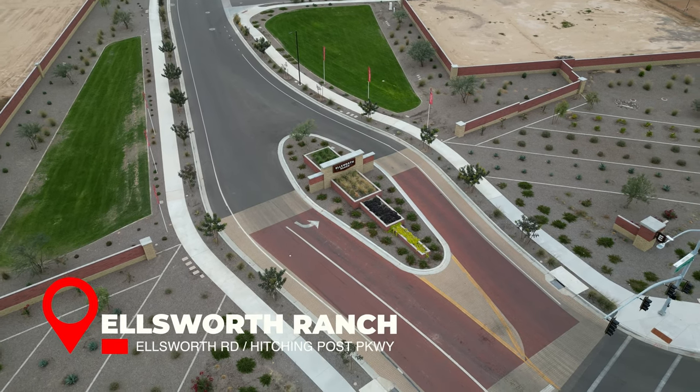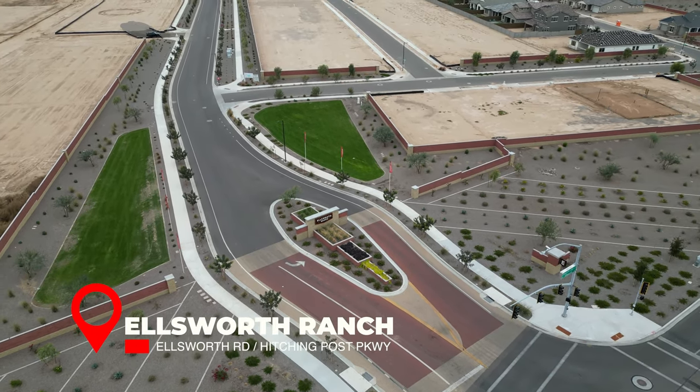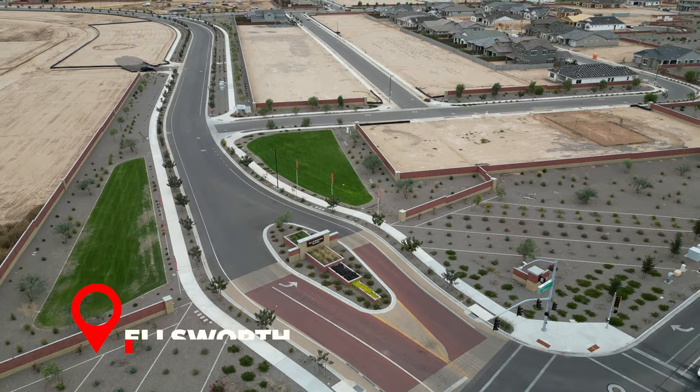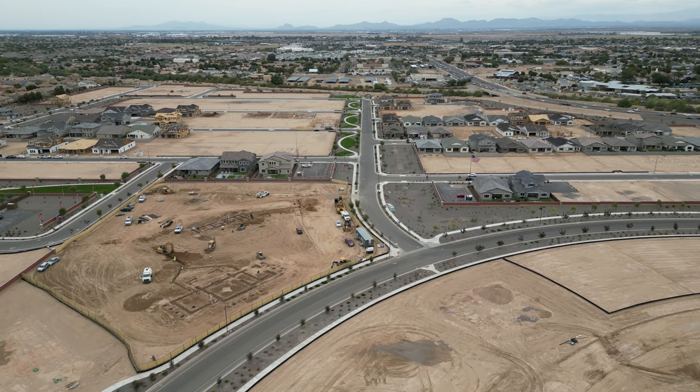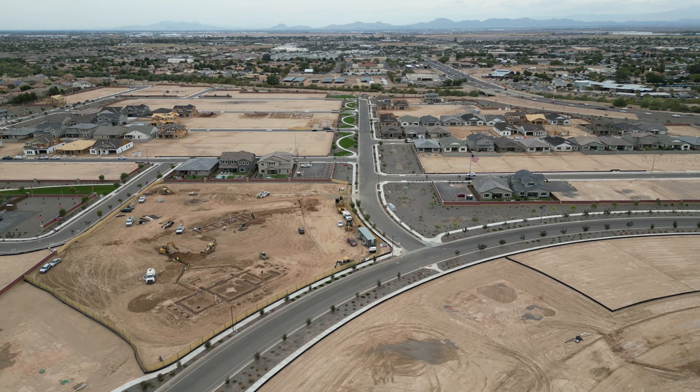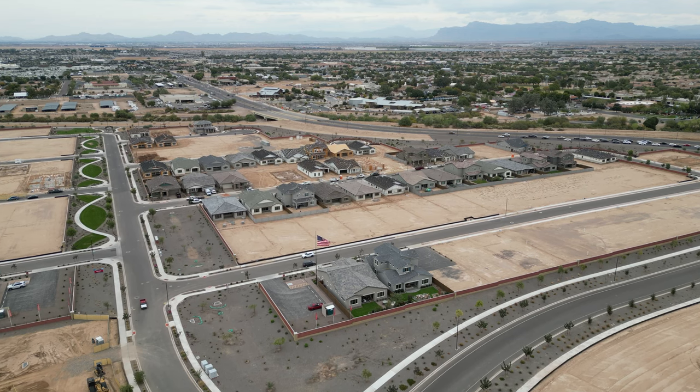Starting with number five: Ellsworth Ranch. Ellsworth Ranch is a new master plan community being built by Taylor Morrison that will feature a clubhouse with a fitness center, a pool, pickleball courts, a lighted basketball court, and more. Located in the heart of Queen Creek, this new neighborhood is highly sought after.